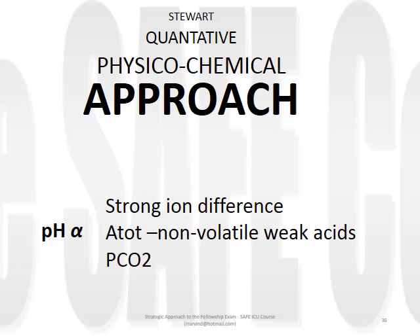Stewart's approach seeks to quantify the relative contribution of each of the three independent factors. Strong ion difference is the numerical difference in concentration between strong anions and cations, and does not depend on what the individual ions are. A-tot represents the ionic concentration of non-volatile weak acids - in human biology taken as an ionically-corrected concentration of albumin. PCO2 and its dissociation into carbonic acid has already been explained.